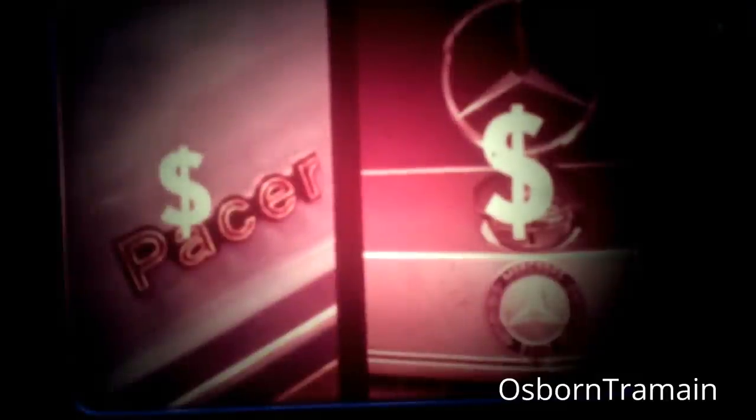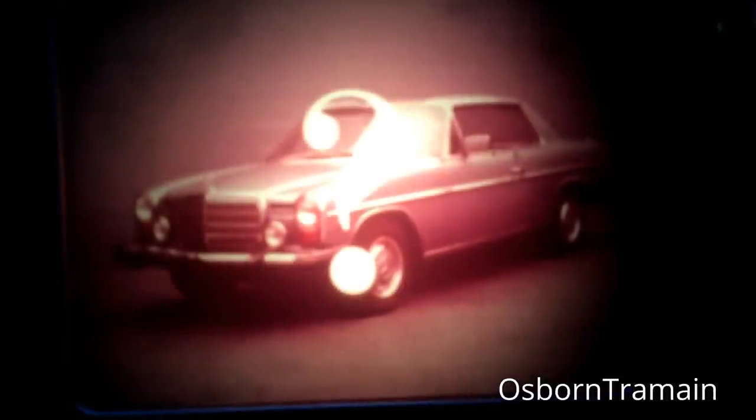The elegant Mercedes 230 Coupe. They're about the same size, but the people space in Pacer is far greater. Pacer has more headroom, legroom, and shoulder room. Pacer also beats the Mercedes on luggage area by 38%, glass area by a much larger margin — which means better visibility — and price by about 200%. The Mercedes is not a fair comparison.